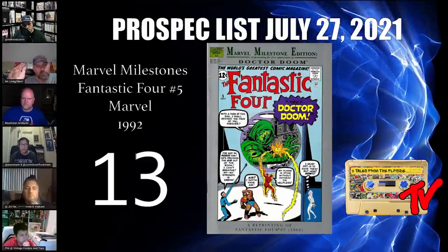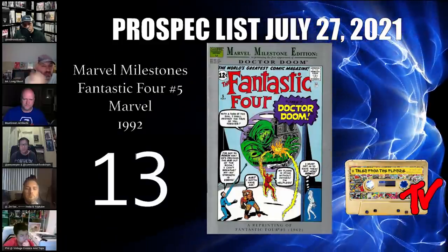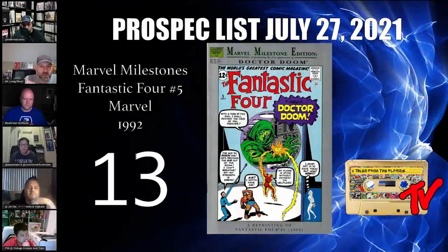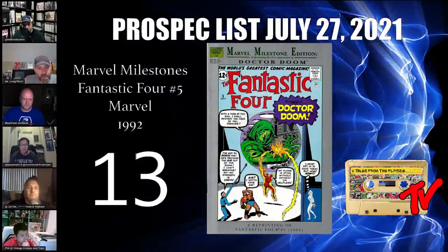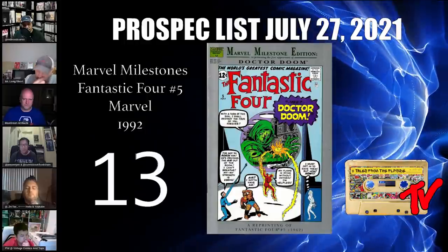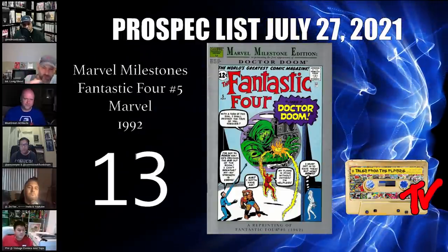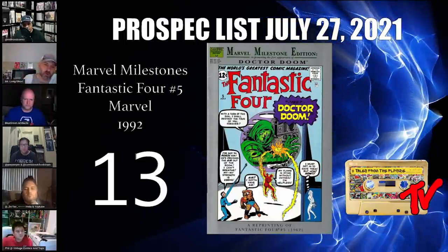We're seeing the fervor for Kang right now, which is completely warranted based on what we saw in Loki. That said, I believe — as many do — that Dr. Doom is the bigger plan for Marvel's next major big bad. When that hits, the chase for his books will be out of control. Most collectors can't get anywhere near Fantastic Four #5, so this may be your next best option. The buy-in is relatively cheap in the $10–$20 range, which makes it a really smart long-term spec play.